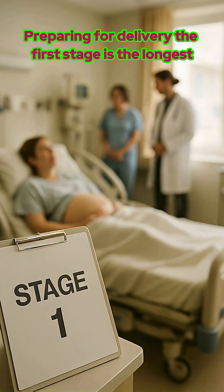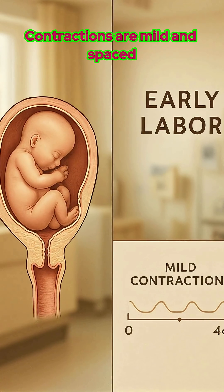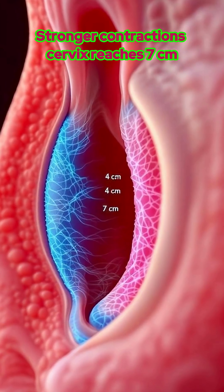The first stage is the longest, and it has three phases. First, early labor: the cervix dilates to 4 centimeters, and contractions are mild and spaced. Second, active labor: stronger contractions bring the cervix to 7 centimeters.